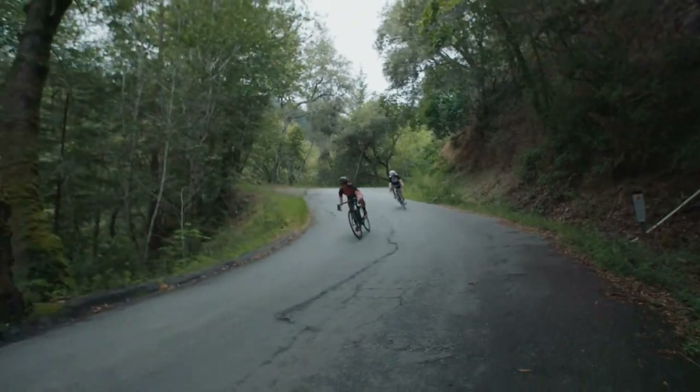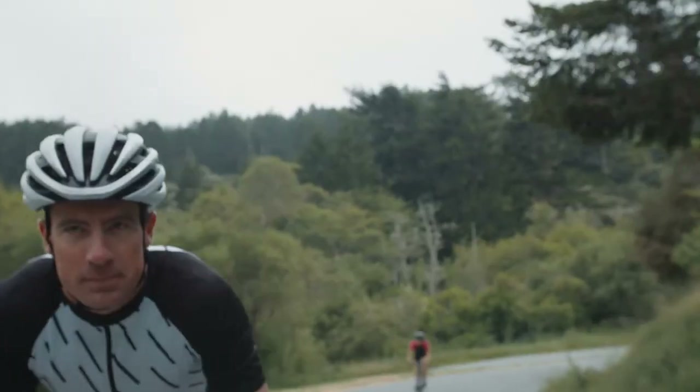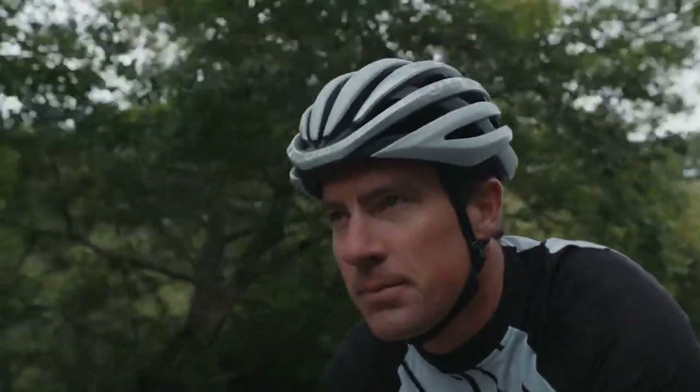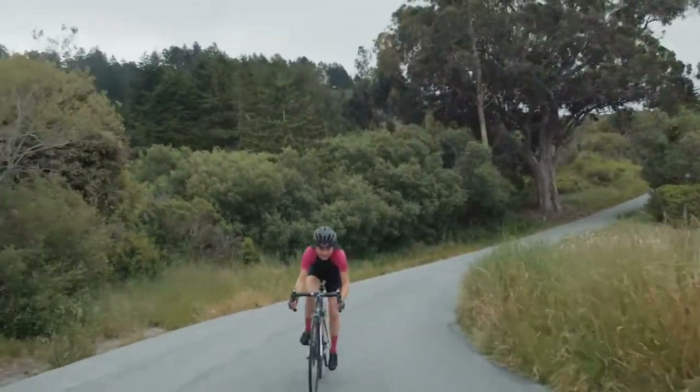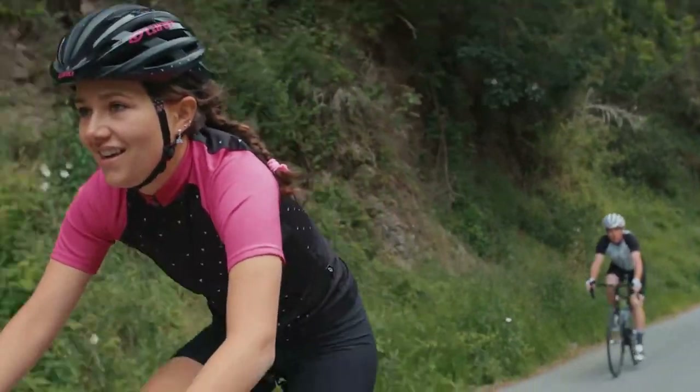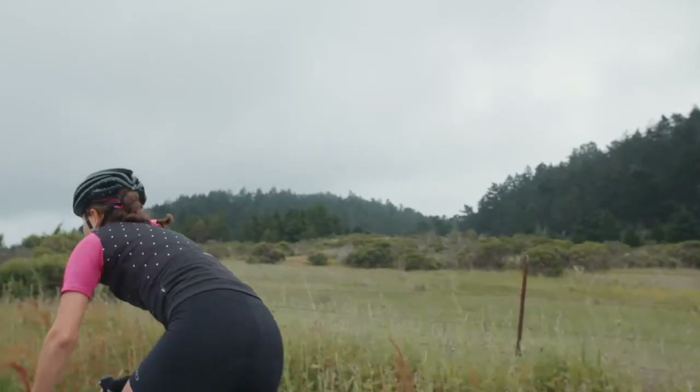The Cinder MIPS is inspired by the design language of our premium Synth MIPS helmet while offering similar performance and style. Its compact shape features a sleek design that feels fast on the road with wind tunnel ventilation and internal channeling to keep you cool.